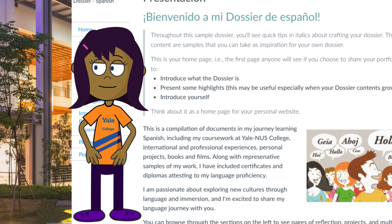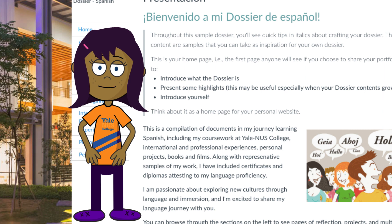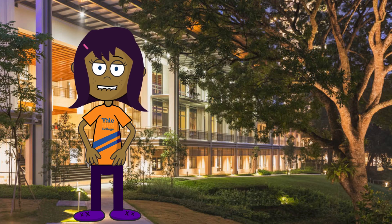It's so handy. I'm very proud of the effort I've put into developing my dossier, and having a link in my language passport ensures that others will get to see it.